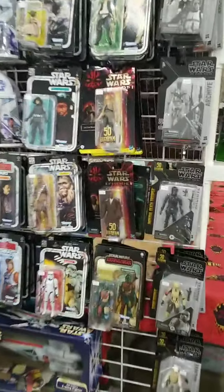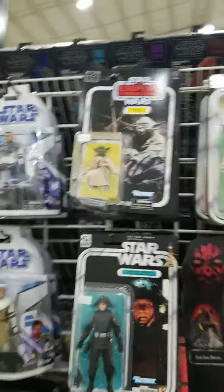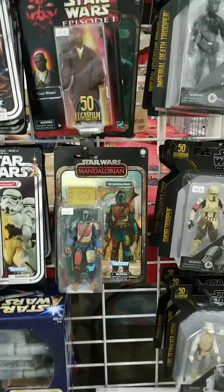Star Wars fans, Force Power Collectibles has got set up from our last live video. Look at the amazing stuff — Heavy War Mandalorians, there's Yoda. Look at the Mandalorian. Mando fans, they have you covered.